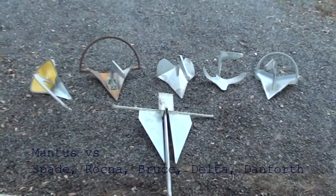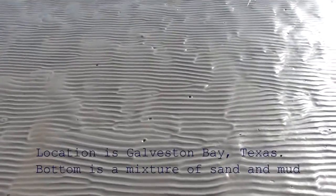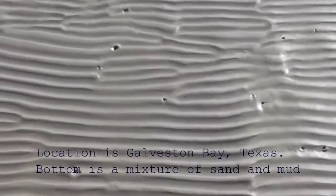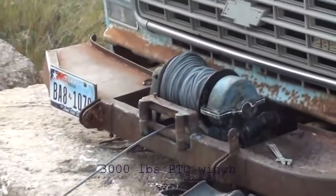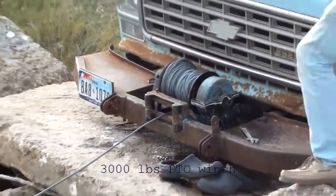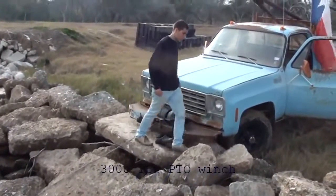Here we compare Memphis to the most widely used anchors in the cruising community. We're in Galveston Bay, just south of Houston, and the bottom is a very dense mixture of sand and mud. We'll be using a 3,000 pound PTO winch mounted on the Chevy, and the starting scope will be 10 to 1.